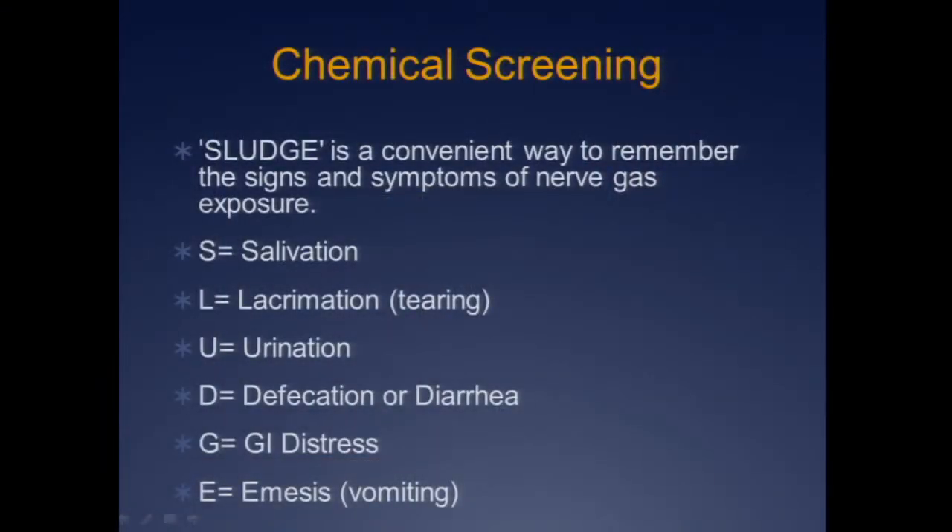What do you worry about? SLUDGE — a good mnemonic for organophosphate poisoning: salivation, lacrimation, urination, defecation, GI distress, or emesis. This is bad. You see this on a patient, put on the full suits, start worrying.